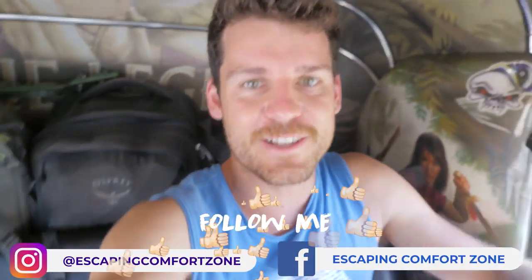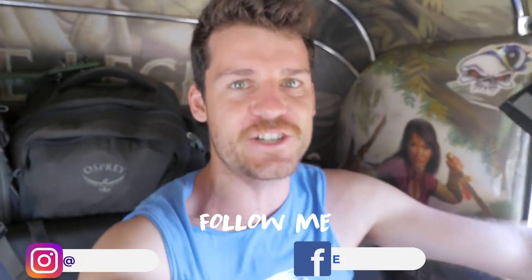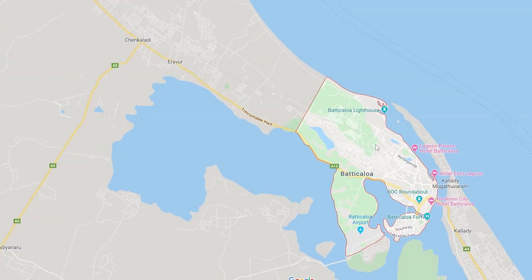We are back in our beloved tuk-tuk and continuing the tuk-tuk road trip adventure. We are heading northeast to a place called Batikol — it's on the east coast. I'm not too sure how I'm going to do the videos, but I'm just going to play it day by day because I'm pretty sure every day is going to be one big adventure and there's going to be plenty of places to see along the way.